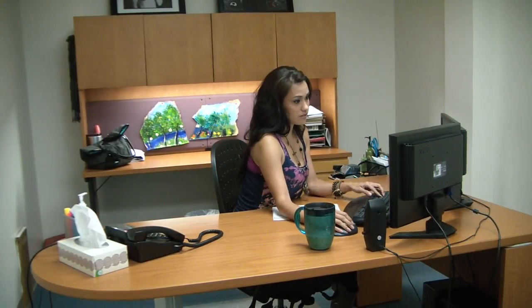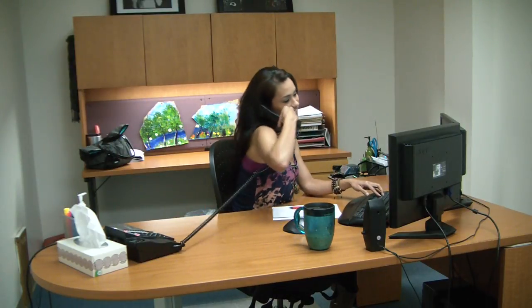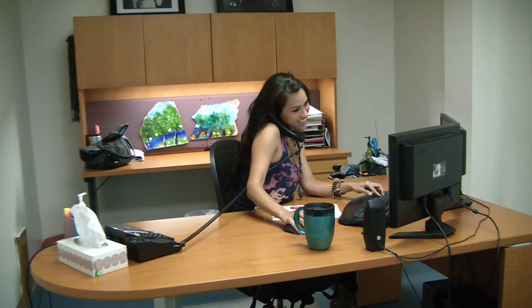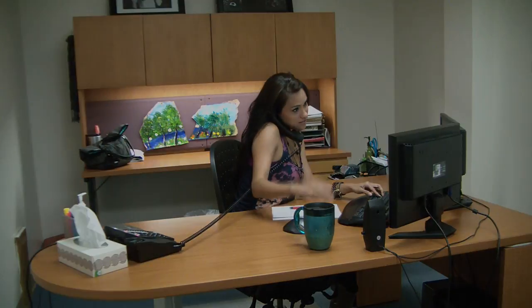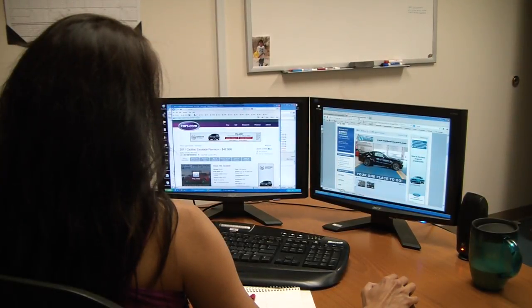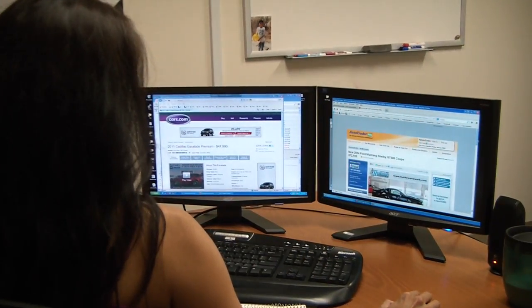But it doesn't stop there. The next morning, our home office support staff reviews each dealership's third party export feed to ensure that each vehicle is being properly displayed on the select third party provider websites. If there are any discrepancies, our support staff will contact the appropriate third party and resolve the issues on behalf of the dealership. This unique and proprietary process is one of the many differences that make AutolotManager the clear choice for all your inventory management needs. To schedule a test drive and for more information, call 800-357-6841.